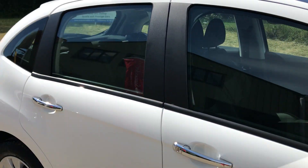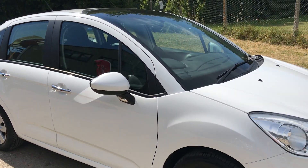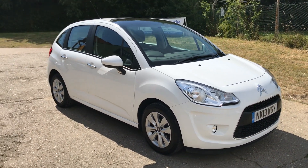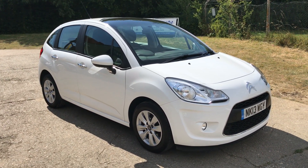Car's in lovely condition. One Citroen C3 — please let us know if you've got any questions or if you'd like to come and see our car. Thank you very much for watching.